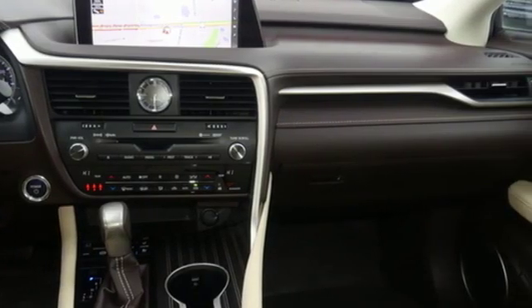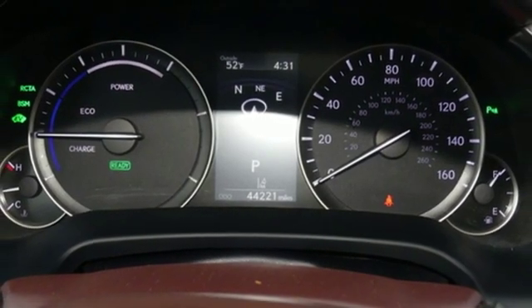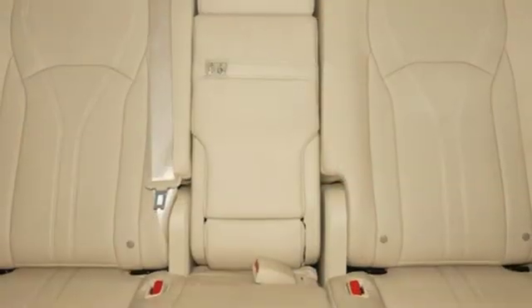Auto dimming rear view mirror, external memory control, doors and push button start proximity key, heated steering wheel, auto tilt away steering column, and continuously variable automatic transmission.